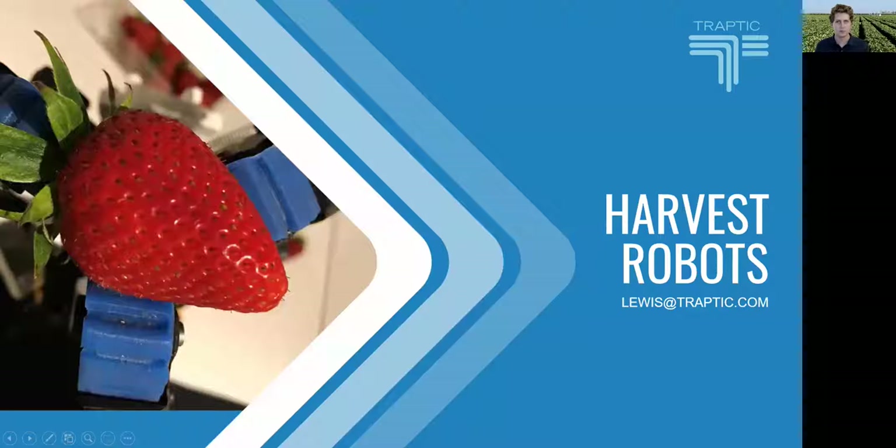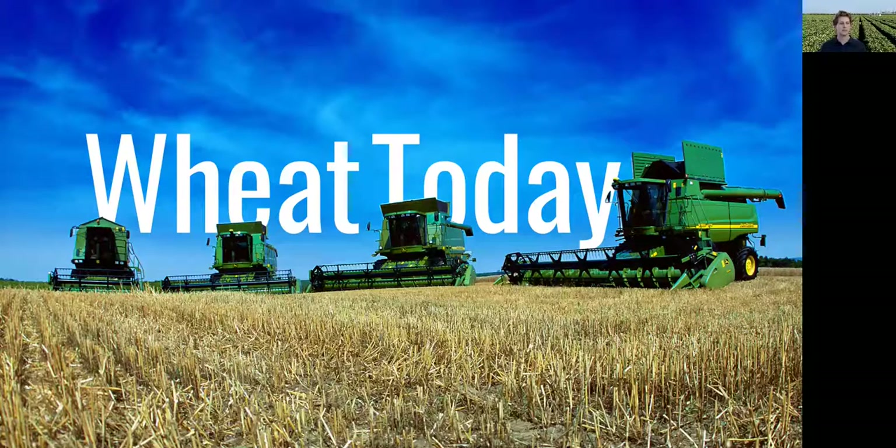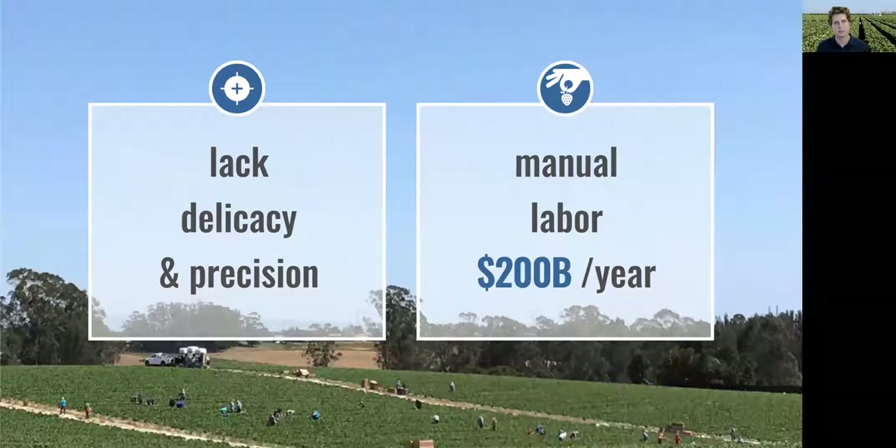200 years ago, we picked wheat by hand. A bunch of people were out in the field with hand tools doing things manually. Nowadays, we use giant combines. These machines harvest quickly, efficiently, and at enormous volume, but they lack the delicacy and precision necessary to harvest most fruits and vegetables. As a result, more than $200 billion worth of fruits and vegetables are still picked by hand every year.